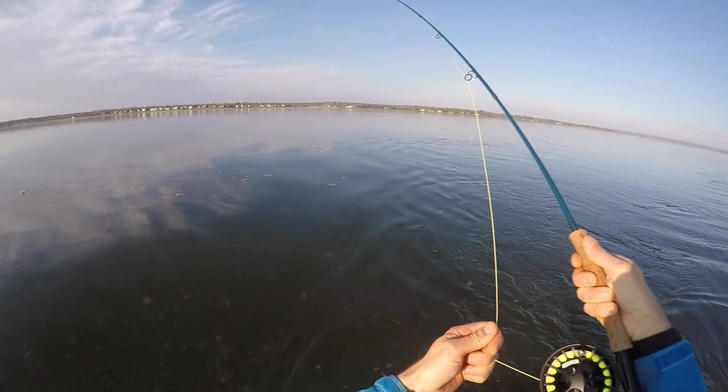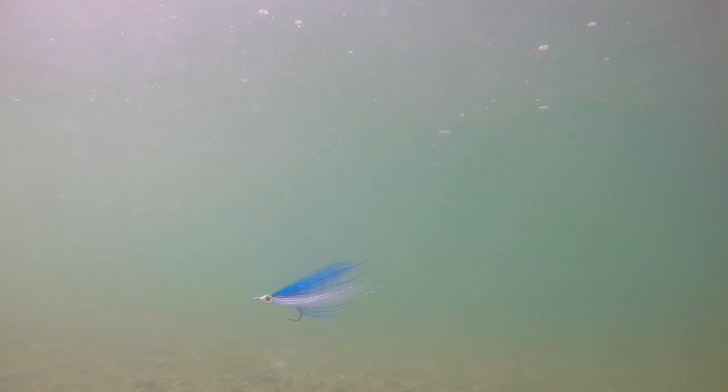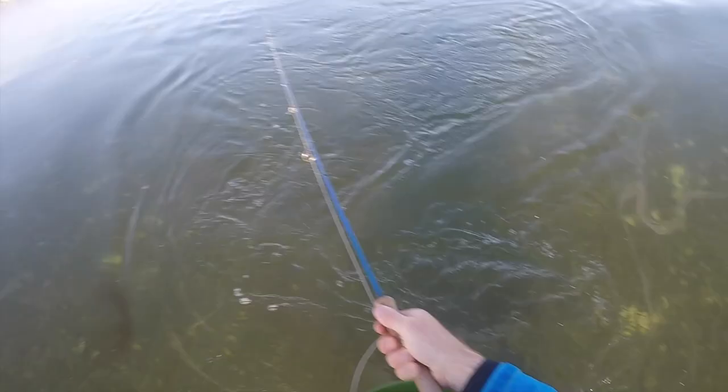This feels pretty good. Sure is nice when there's not a lot of wind to deal with. There we go — first cast.